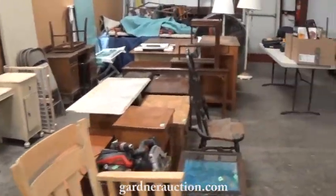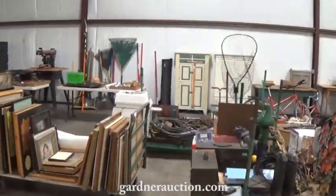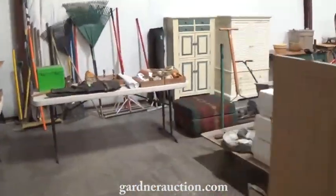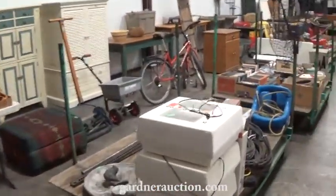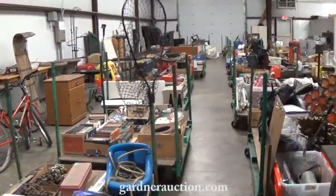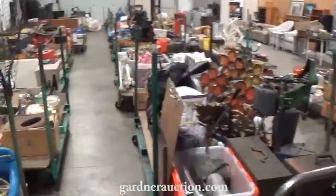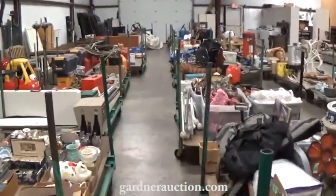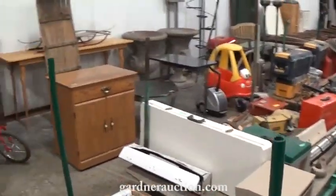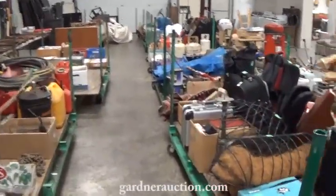Miscellaneous furniture, estate items, there's artwork, a lot of tools. I'll walk up and down the aisle to do a quick video of it. This is Gardner Auction Service, Monday, November 23rd, 2 p.m. These are the non-catalogued items that we sell from 2 o'clock to 5 o'clock. At 5 o'clock, we'll start on the catalogued items in the main room. A lot of estate items, families moving, a few liquidations. Interesting sale.